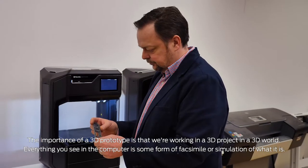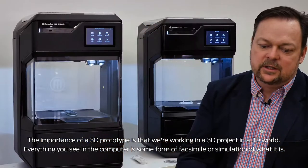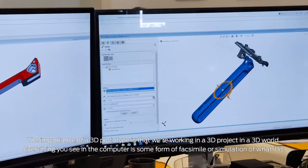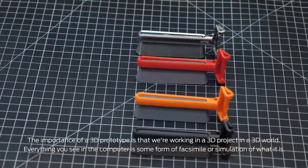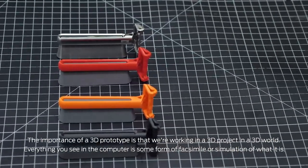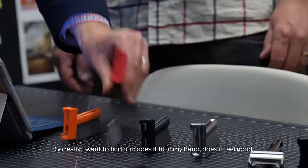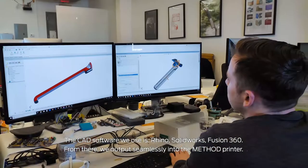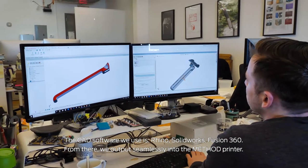The importance of a 3D prototype is that we're working on a 3D project in a 3D world. Everything that you see in the computer is some form of facsimile, a simulation of what it is. So really I wanted to find out: does it fit in my hand, does it feel good? The CAD software we use is Rhino, SolidWorks, Fusion 360.